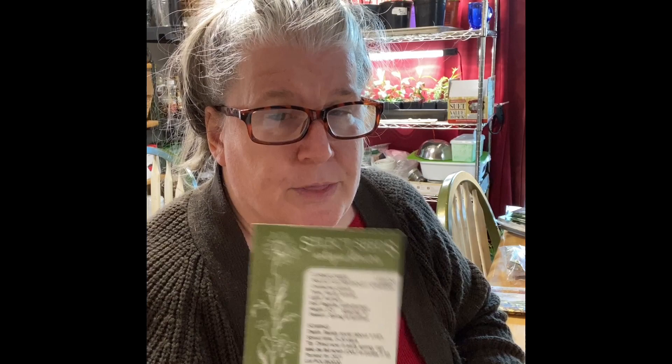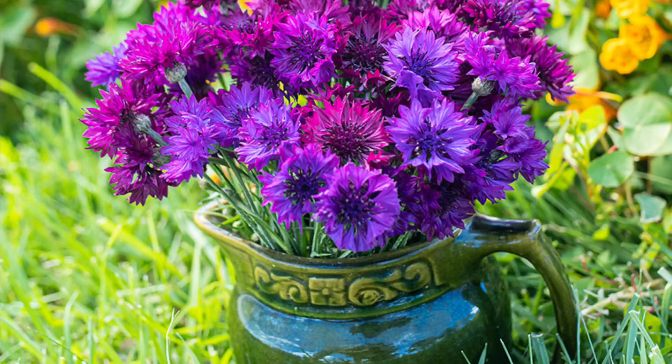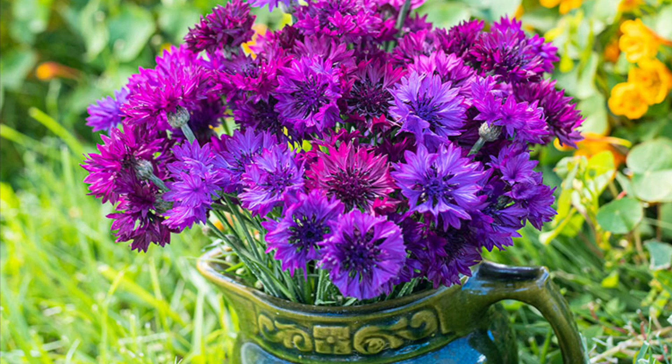One of the things I have is cornflower. I bought a variety from Select Seeds called Blue Diadem, and this is the pack of cornflowers I planted last year — the ultraviolet. I like them, but they're a little taller and spindlier. The Blue Diadem is supposedly more compact and makes a nicer, more presentable plant that doesn't sprawl as much. I liked the flowers but it just didn't look pretty overall.